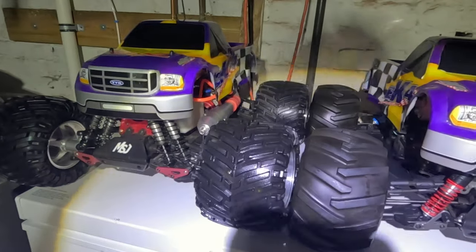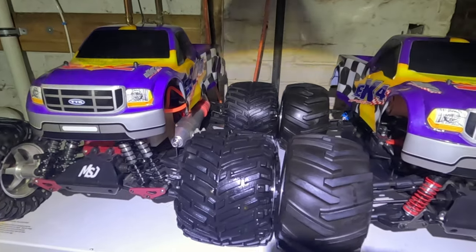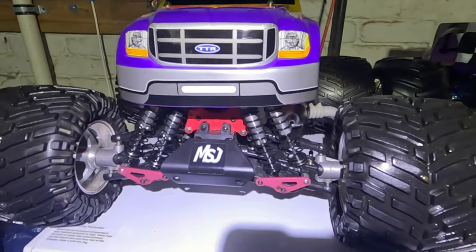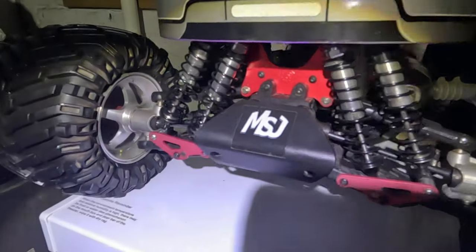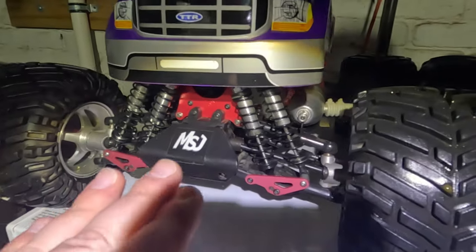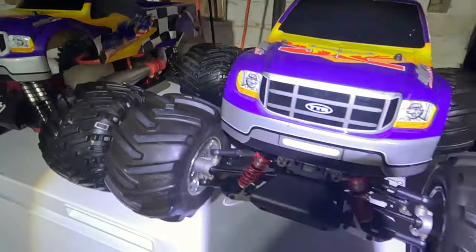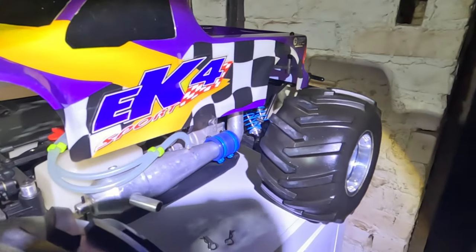First thing I want you guys to understand: these are both very, very great condition trucks, but they are also both very different. The one on the left is the ultimate highest modified model I think I have ever seen. This one has the super rare aluminum rims, an upgraded MSJ red anodized aluminum option package, a unique shock setup, and a giant aftermarket cooling head sticking out the rear. And the one next to it is 100% factory original ThunderTiger EK4.